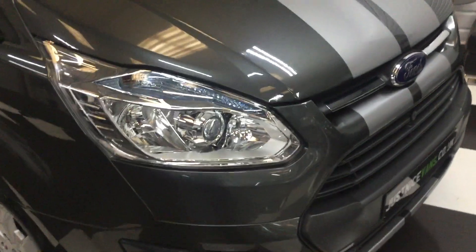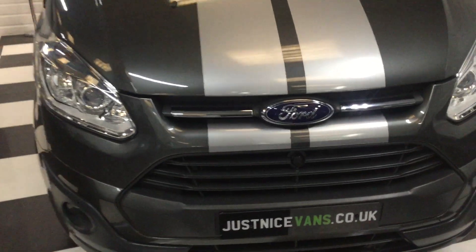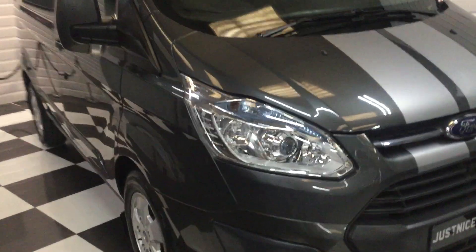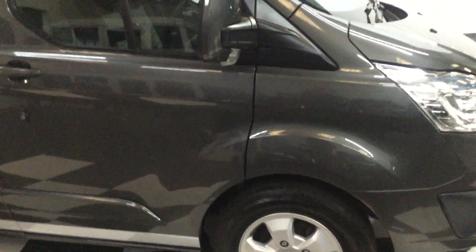It is one of the nicest, cleanest ones I've seen. Along the bonnet there may be the odd minor little stone chip, but for a 16-plate van with only 57,000 miles it's in great shape. It's got the sport stripes, and being the Limited model it comes with fog lights, parking sensors, and 16-inch alloy wheels — all tires are good.